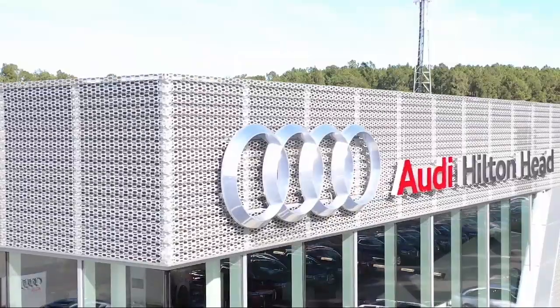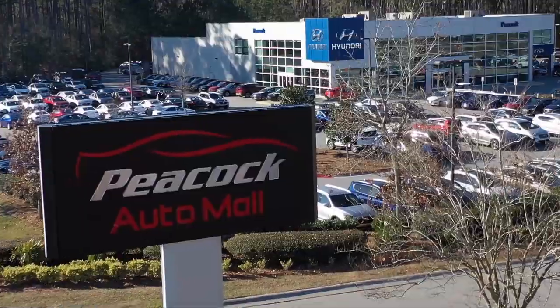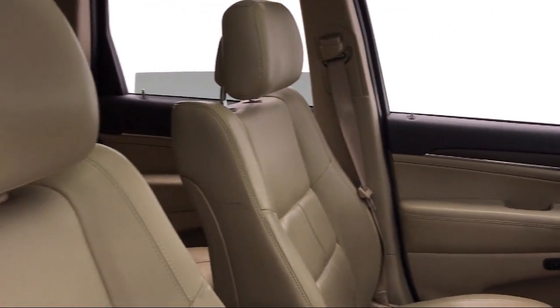Welcome to the Peacock Auto Mall. Here's a look at another one of our great vehicles from our extensive inventory. It comes equipped with roof rack, rear spoiler, tire pressure monitoring system, and alloy wheels.